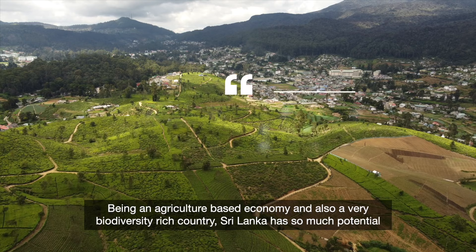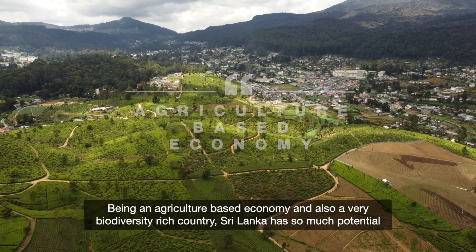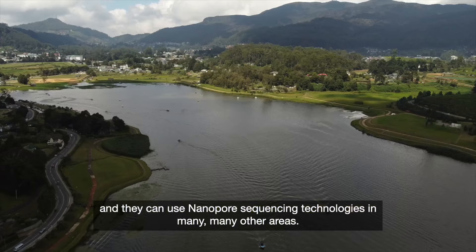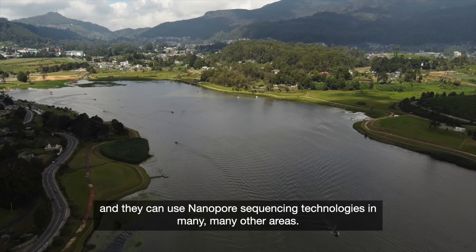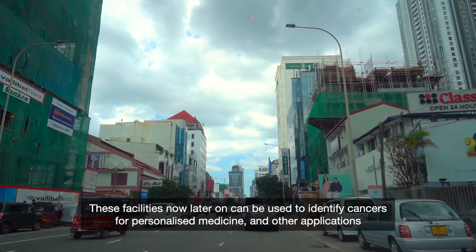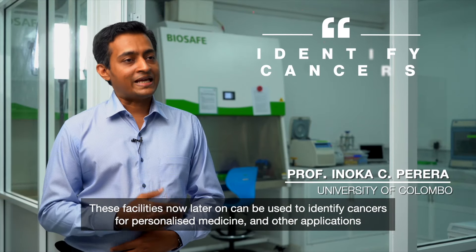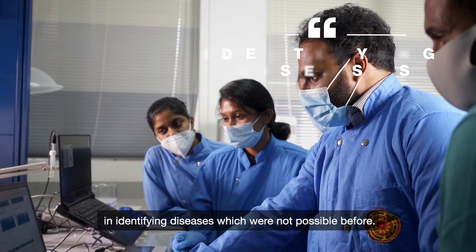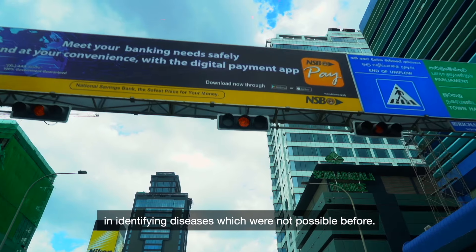Being an agriculture-based economy and also a very biodiversity-rich country, Sri Lanka has so much potential and can use Nanopore sequencing technologies in many other areas. These facilities can later be used to identify cancers for personalised medicine and other applications in identifying diseases which were not possible before.